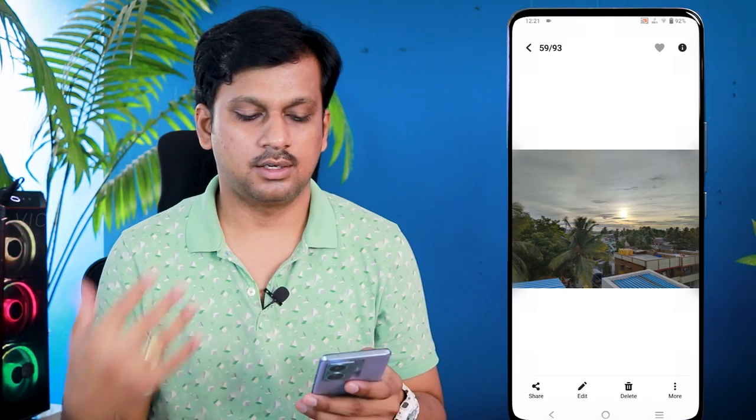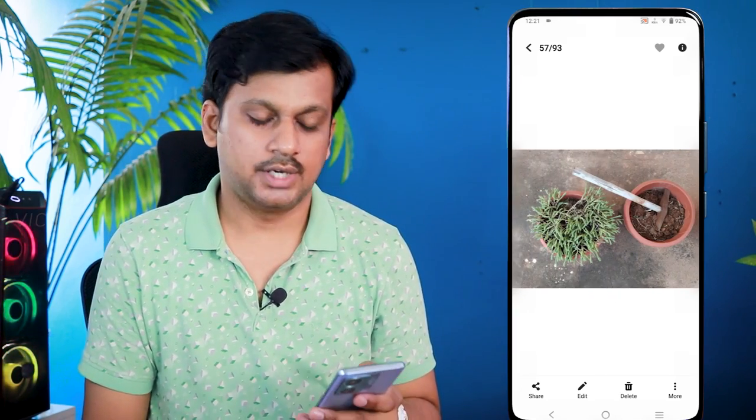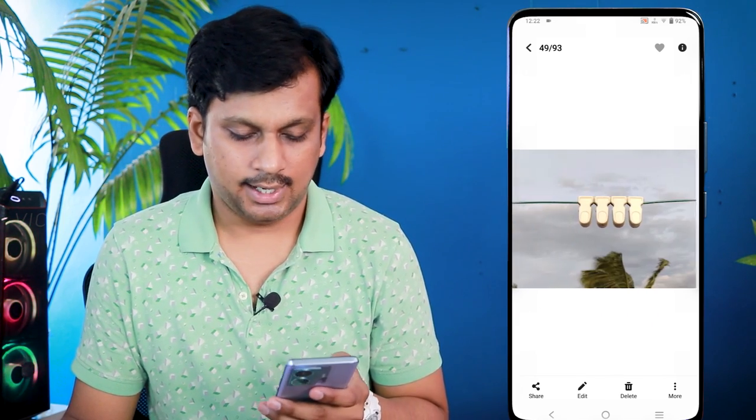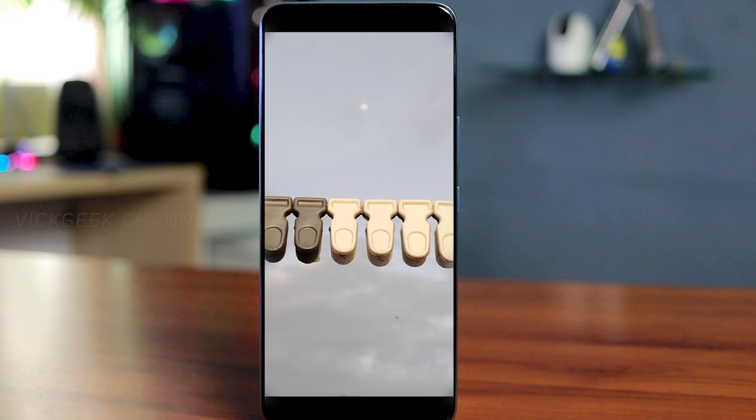HDR performance is decent when there's no wind, but motion causes smudging and loss of detail. Macro photos continue to disappoint — use 1x, 2x, or 3x zoom for close-up subjects instead. At 10x zoom, results are again poor. Overall image sharpness is soft out of the box — you'd need to apply sharpening in post-processing. HDR with filters works well in daylight but struggles in night conditions. Pro mode offers plenty of settings for excellent night photography.